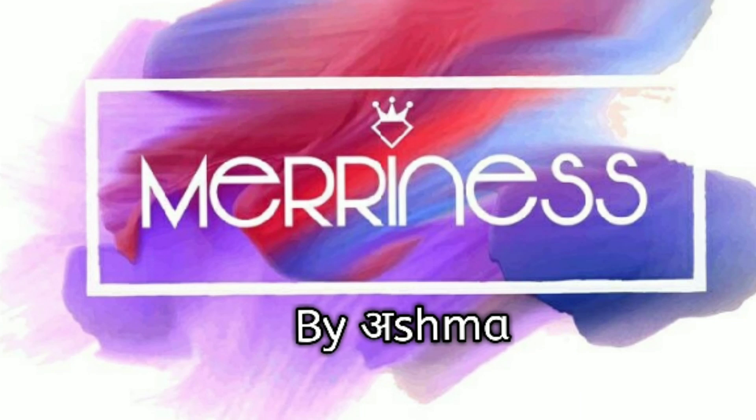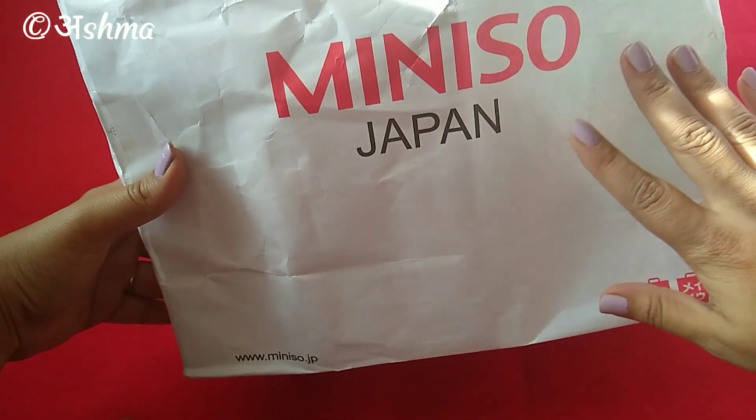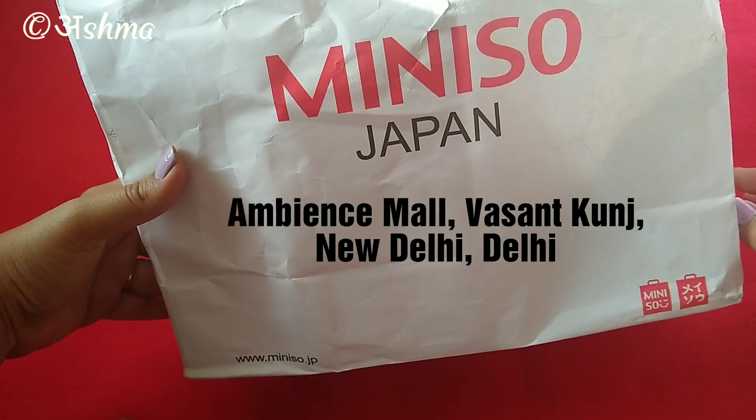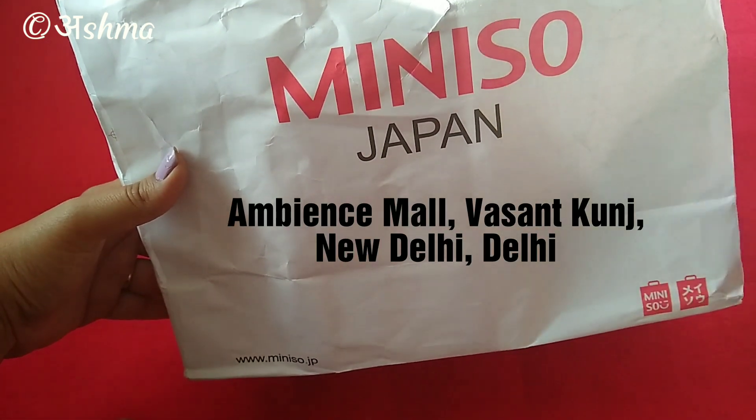Hi everyone, welcome to Merriness. I'm Ashma and in today's video I'll be sharing with you all my mini haul from Miniso. I had recently visited Delhi and been to their Ambience Mall and I got some products for myself.